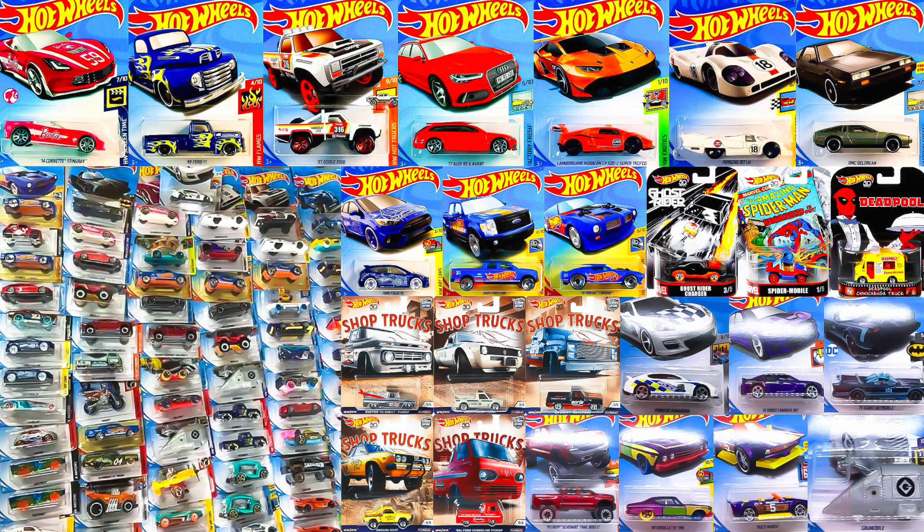Those are all of our brand new Hot Wheels cars for today. If you guys want to stay up to date with the latest Hot Wheels cars and news, make sure you subscribe. Thank you so much for watching — we're on a road trip to 200,000 subscribers, so thank you for the support and I'll see you in my next video.